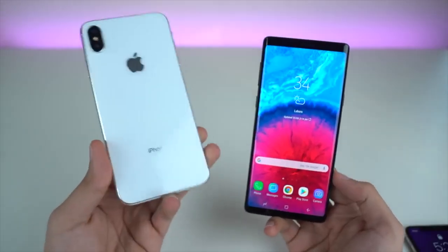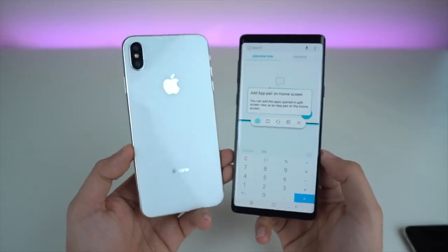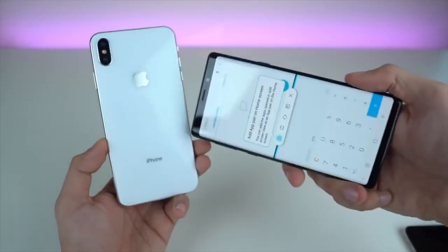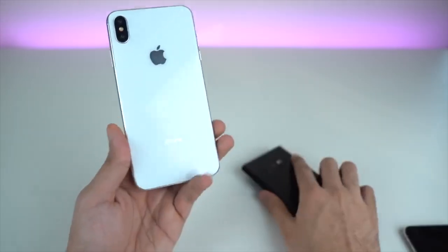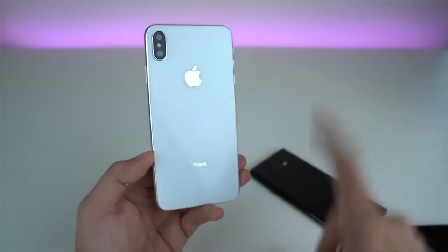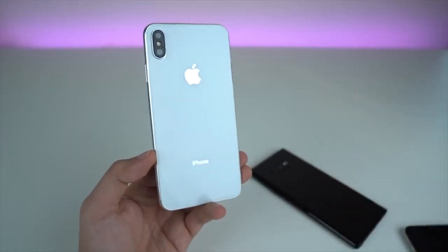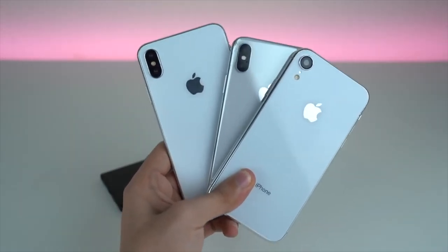With the iPhone XS 6.5-inch model, you're definitely going to get a battery above 3000mAh — it has to go beyond that, something around 3400 to 3500mAh would be sufficient. Along with this, we're going to see a slightly bigger battery for the 5.8-inch version as well.